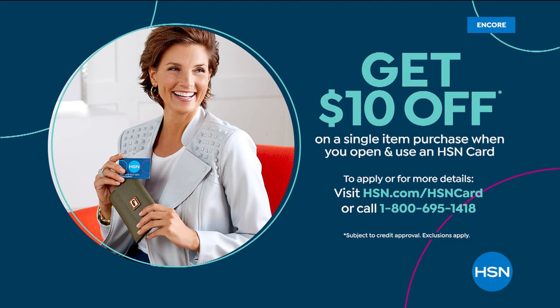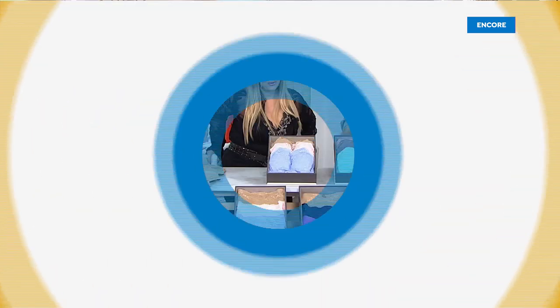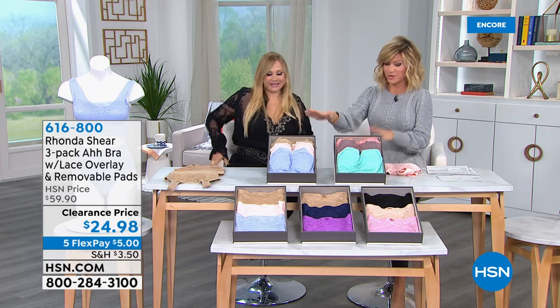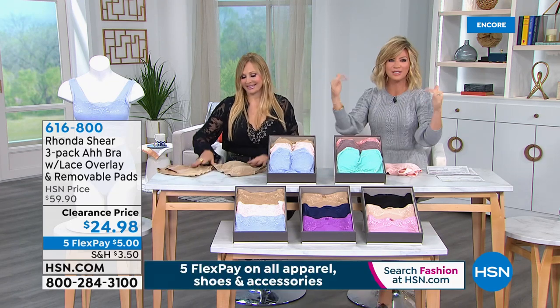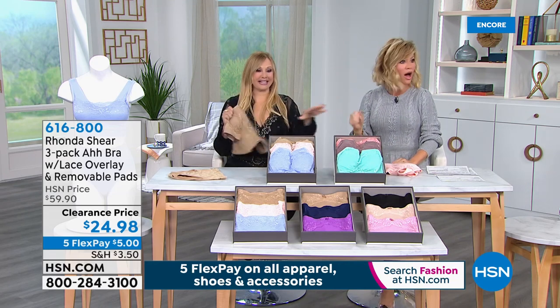Before you ladies go to bed, I asked for this to come into this hour. And there are only two colorways left. This is what I sleep in every night. This is what I wear 80% of the time. This is my favorite Ahbra. We had to bring the Ahbra into this hour — and it's a three-pack. Look at this price.